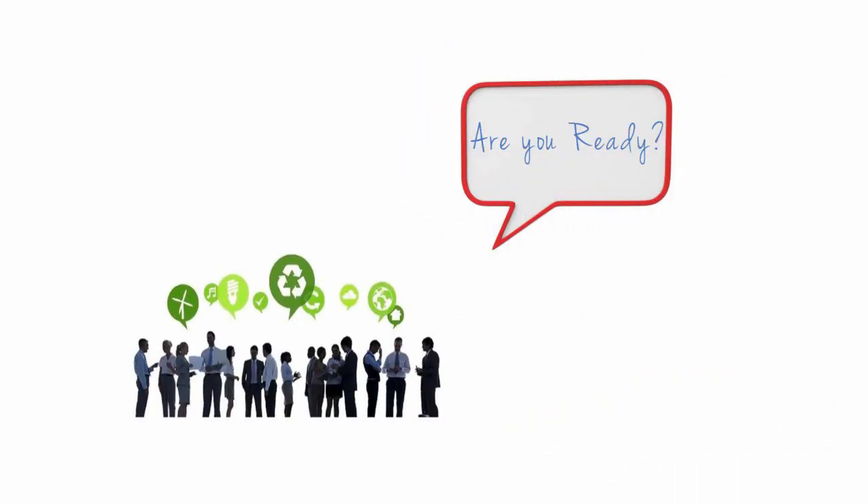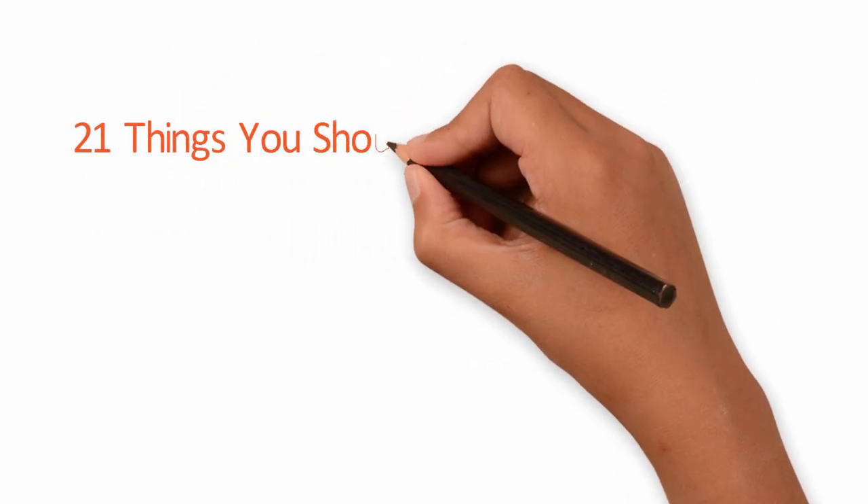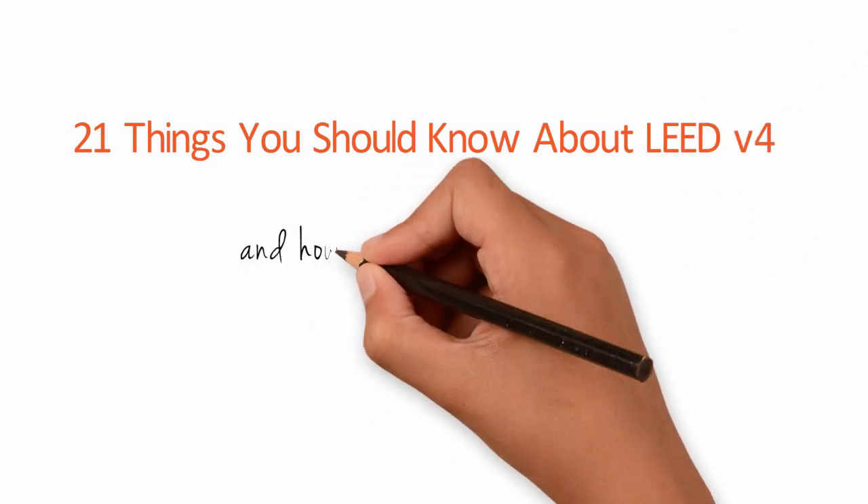Are you ready for LEED version 4? Join us as Learning Hub at GBRI presents 21 things you should know about LEED version 4 and how it affects you.